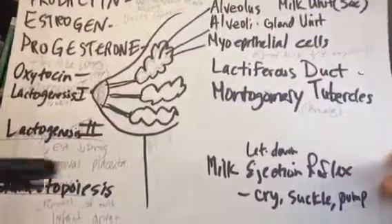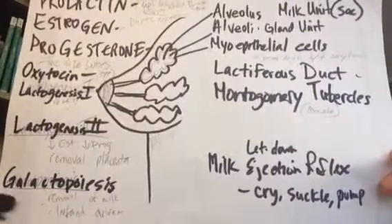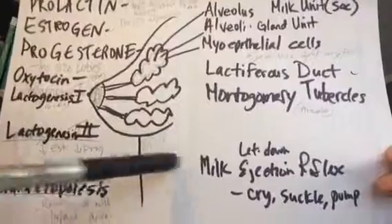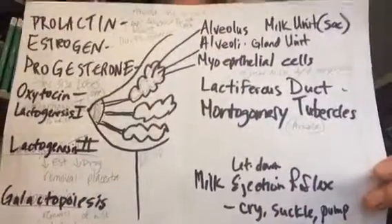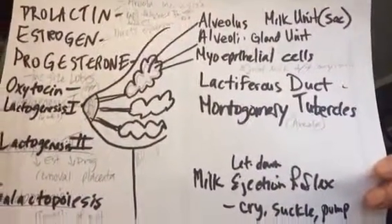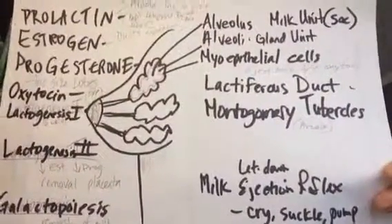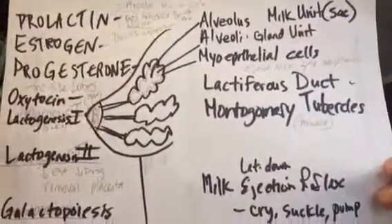To maintain the milk supply, this is called galactopoiesis. This is maintained with the recurring infant suckling eight to ten times a day. The prolactin protein is highest at night, so feeding the infant during these first critical months ensures proper nutrition and the best milk supply.